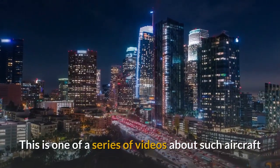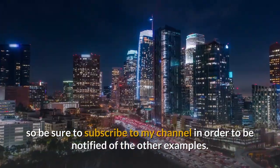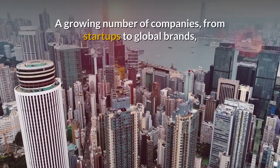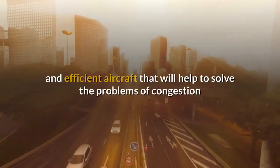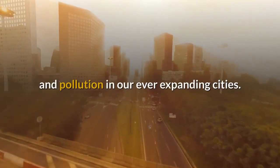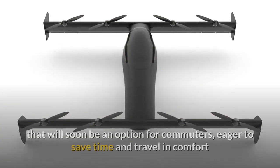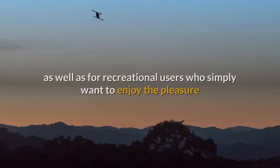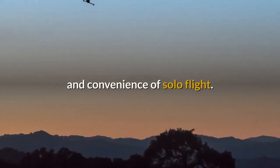This is one of a series of videos about such aircraft, so be sure to subscribe to my channel in order to be notified of the other examples. A growing number of companies, from start-ups to global brands, are answering the call for safe, quiet and efficient aircraft that will help to solve the problems of congestion and pollution in our ever-expanding cities. The Opener Blackfly is one such aircraft that will soon be an option for commuters eager to save time and travelling comfort, as well as for recreational users who simply want to enjoy the pleasure and convenience of solo flight.